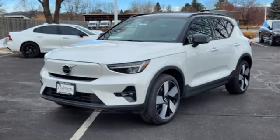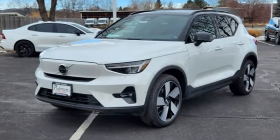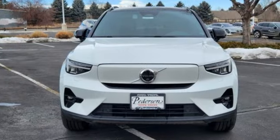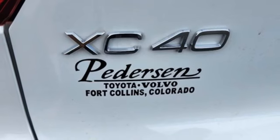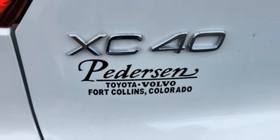Automatic transmission, four-wheel drive, integrated navigation system with voice activation, refrigerated box located in the glove box, dual zone climate control, auto dimming rear view mirror.